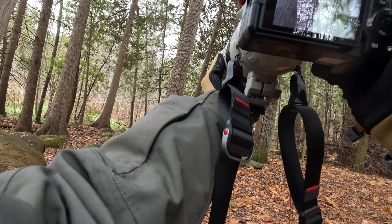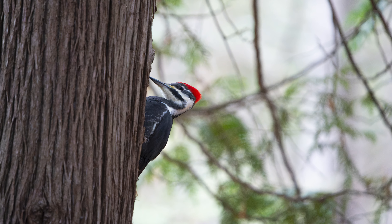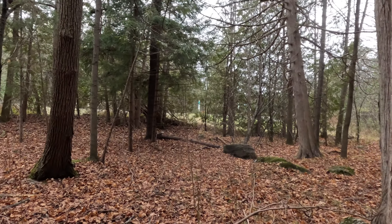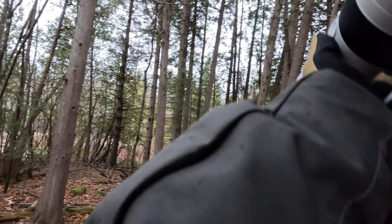There he is — oh, that is a beautiful backdrop. This is the photo, this is the one I need.